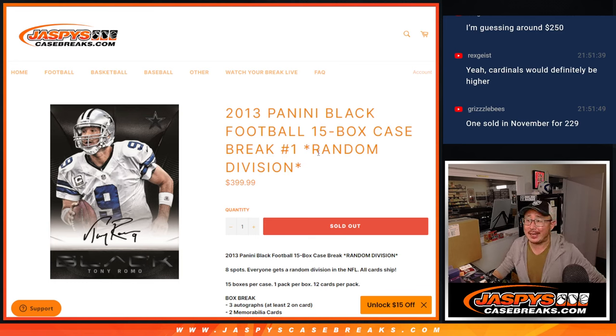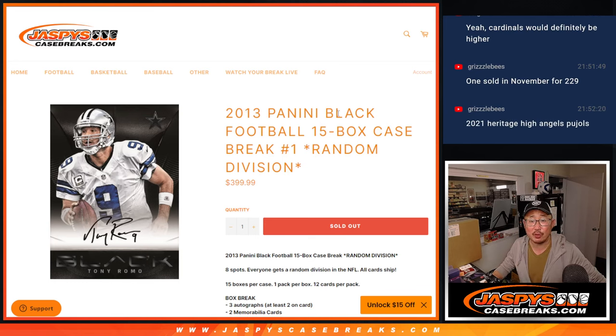Hi everybody, Joe for JaspiesCaseBreaks.com coming at you with 2013 Panini Black Football, 15 box random division break number one.